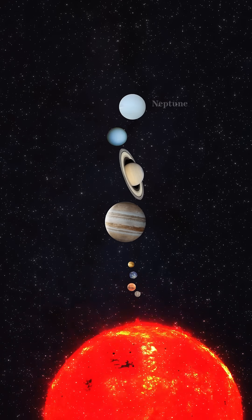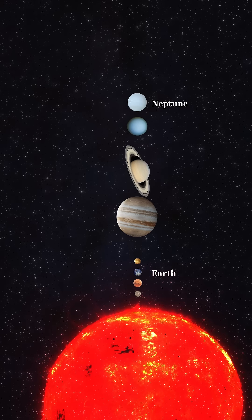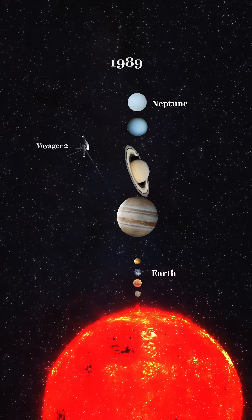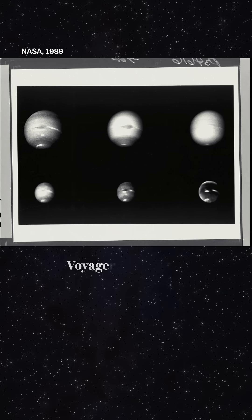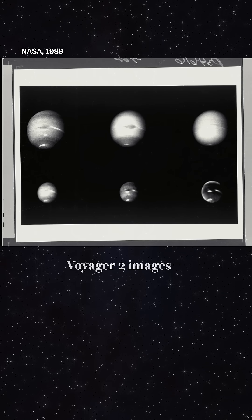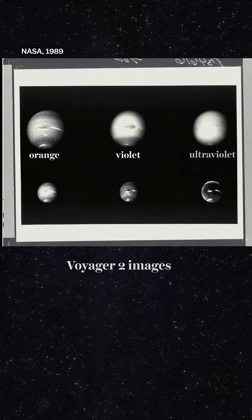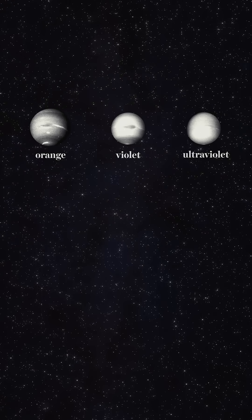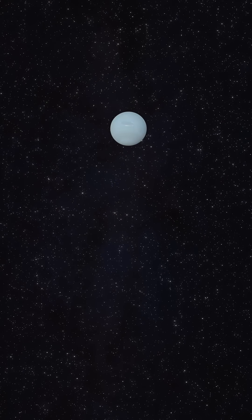But because Neptune is so far from Earth, we didn't get a good photo of it until 1989, when the Voyager 2 spacecraft flew by it for the first time. The photos the Voyager took were black and white, but the Voyager camera used filters sensitive to different colors of light, and this gave scientists the visual data to composite a colorized photo.